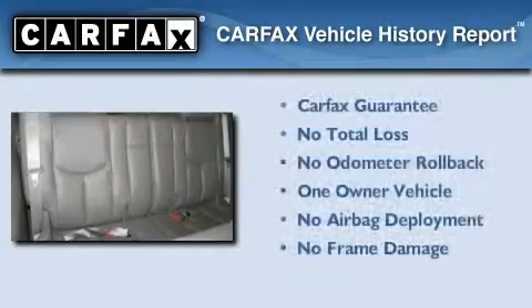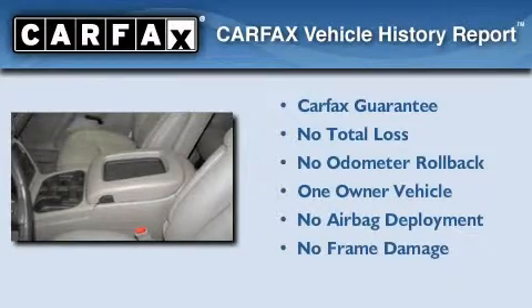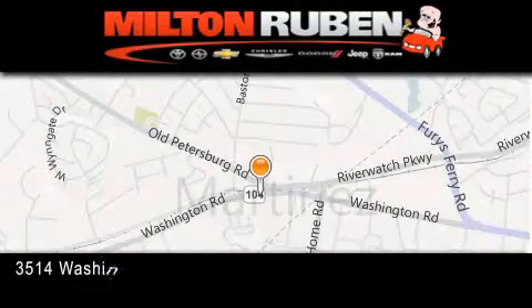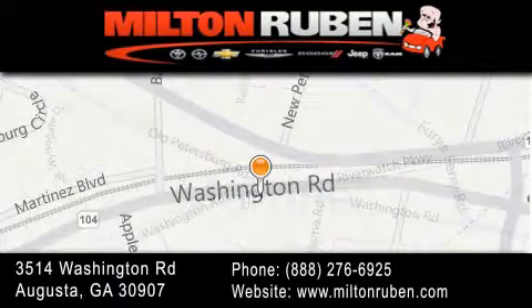This Chevrolet has had only one owner, and it qualifies for the Carfax Buyback Guarantee. This vehicle won't last long at this price. Call and arrange a test drive now. Come experience the DriveTime advantage here at the Milton Rubin Superstore. Have a great day.